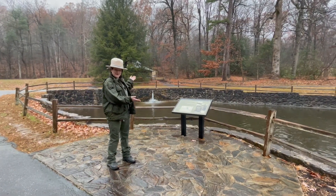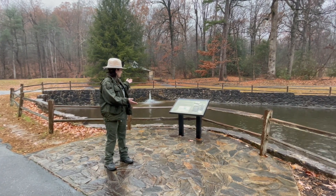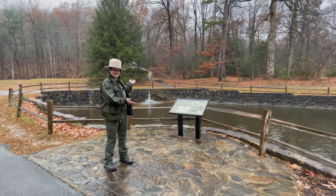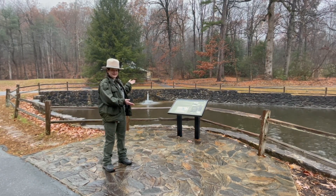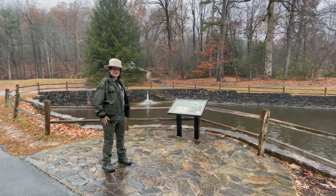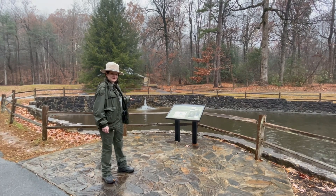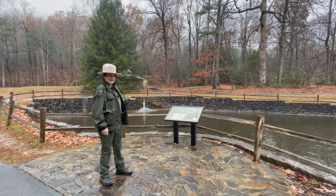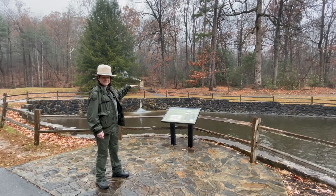So here we have our historic trout pond. This was opened in 1931 and was donated by James Harvey Cleveland to the state. It was the first state-run fish hatchery. In this pond we may have brook trout, rainbow trout, and brown trout. This trout pond is fed by the Middle Saluda River. There used to be several trout ponds in this area, but now all that remains is the structures.